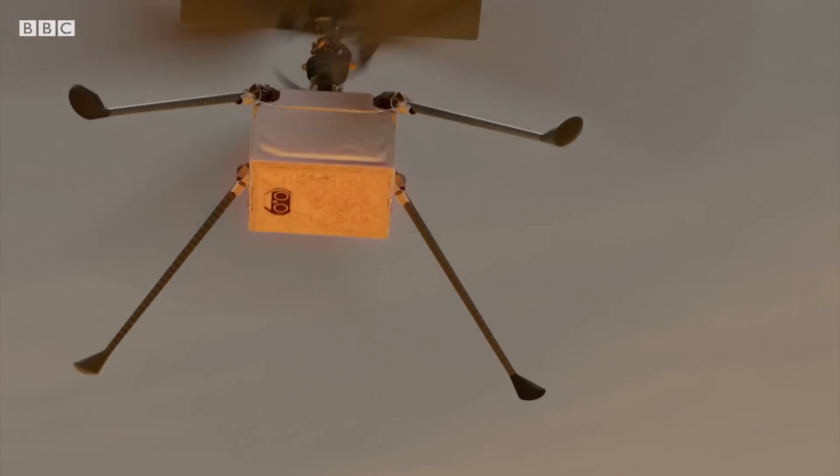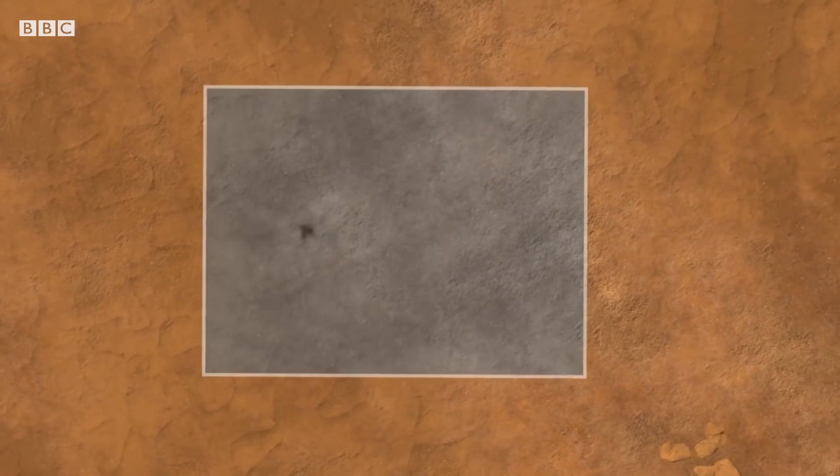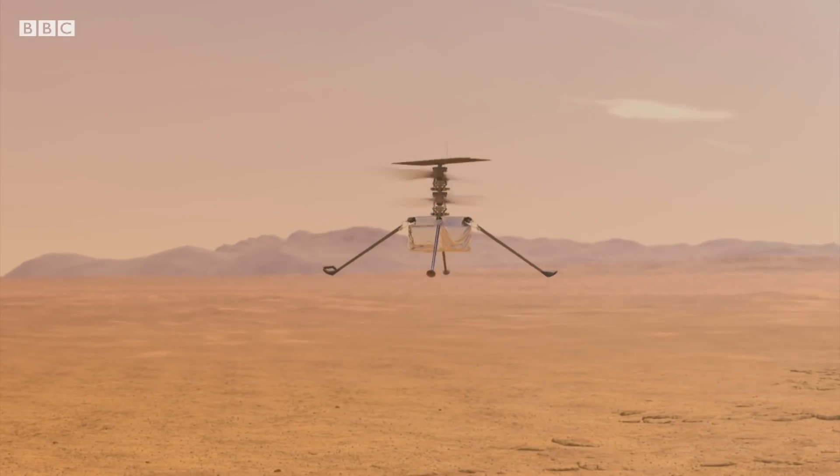It's got solar cells, batteries, two cameras — one black and white and one in color — computer systems, navigation systems, all of this in a helicopter that's only the size of a Chihuahua.